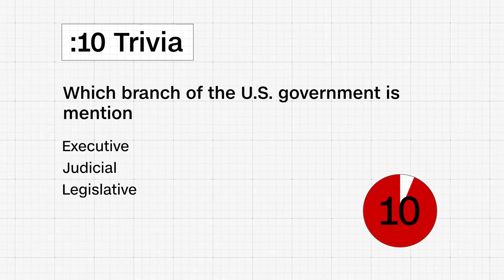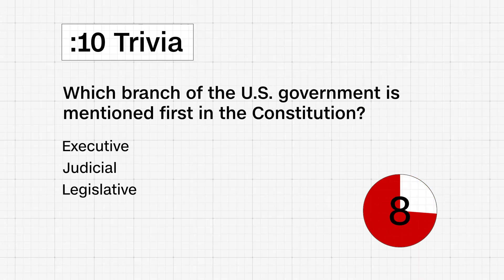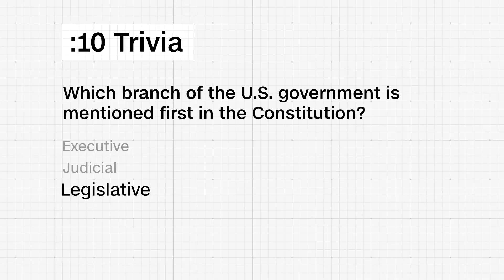Continuing our constitutional-themed 10-second trivia this week: which branch of the U.S. government is mentioned first in the Constitution — the executive, the judicial, or the legislative? The answer is legislative. The branch's powers are laid out in Article 1 of the U.S. Constitution.